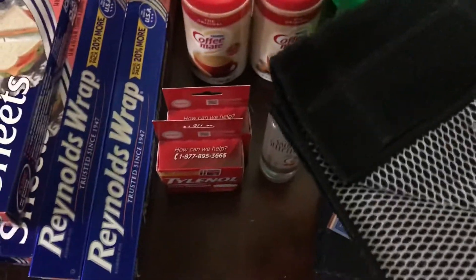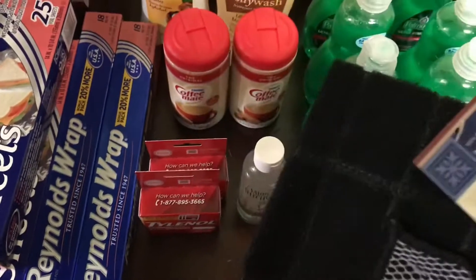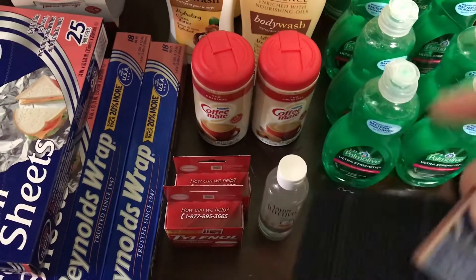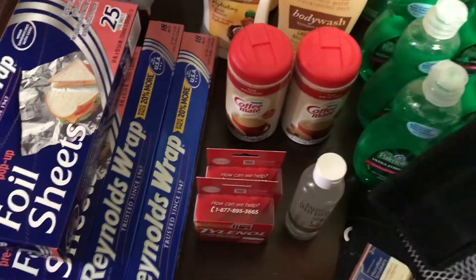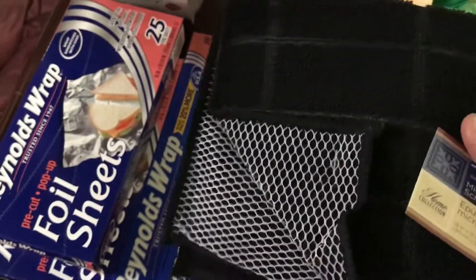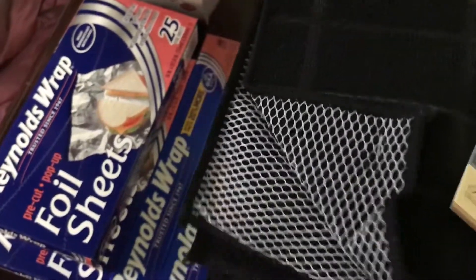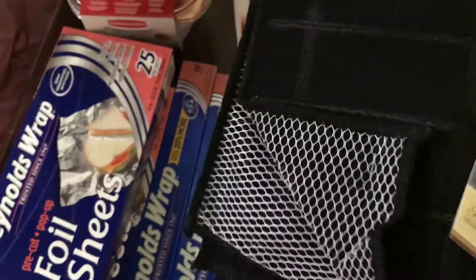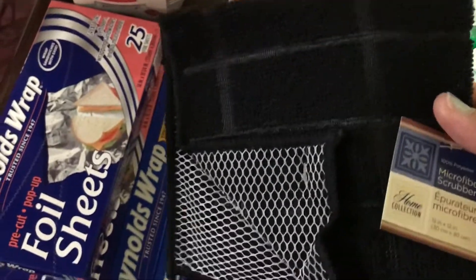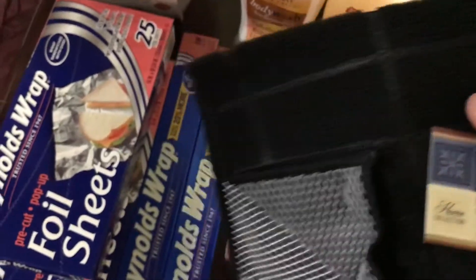And lastly, I have the microfiber cloths. There's two in this pack — two for one dollar — and I have two packs of those. I've purchased the gray one like this on another shopping trip. They have them in multiple colors.